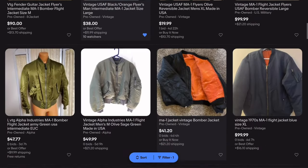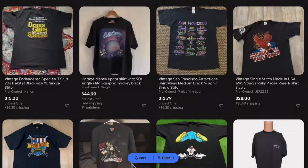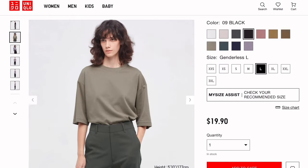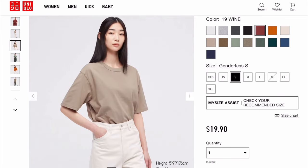Vintage bomber jackets are one of my favorites, specifically military ones. If you want a good workwear jacket, I recommend Dickies. T-shirts are pretty easy to get for cheap — I'd look at vintage single stitch tees on eBay, or if you want a new one, Uniqlo probably has the best basics for the price. I'd get either the oversized or the normal fitting t-shirt; both fit really nice.